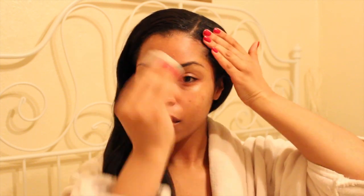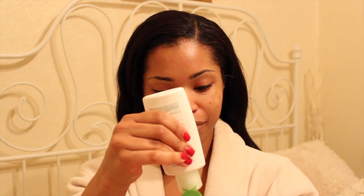Then I use a cotton pad just to wipe off the cleansing lotion. I follow with a toner just to tone up my skin, grab another wipe to clean my hands, and then I follow with my moisturizer.